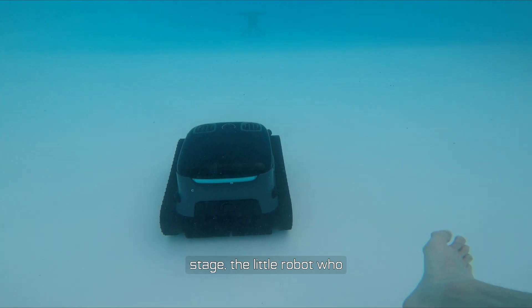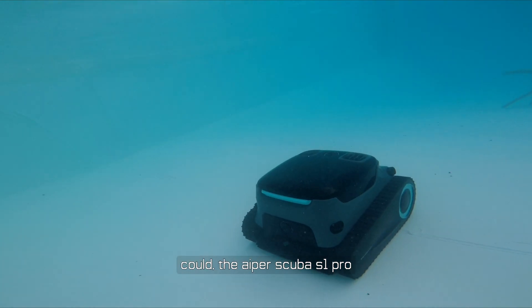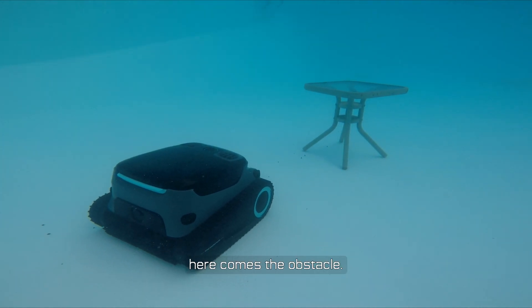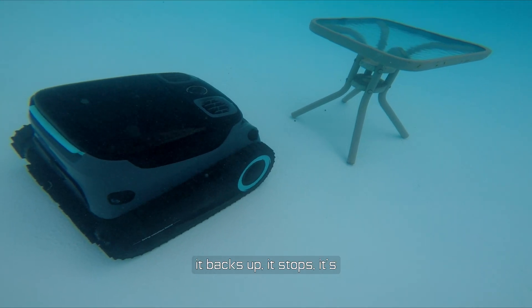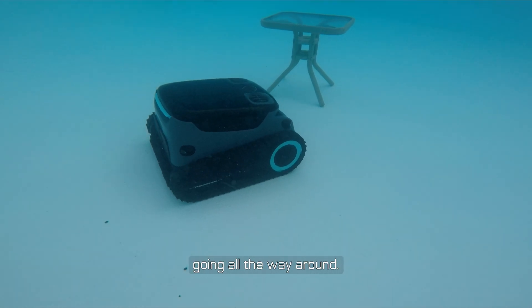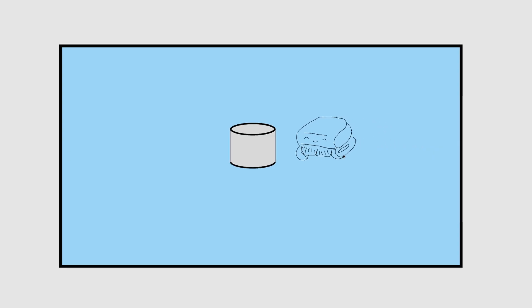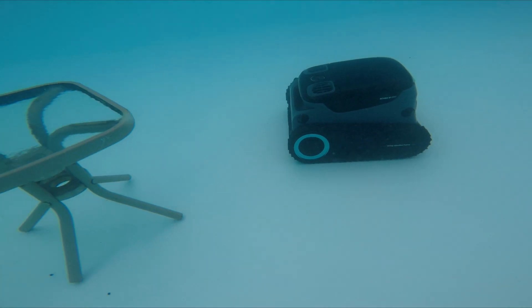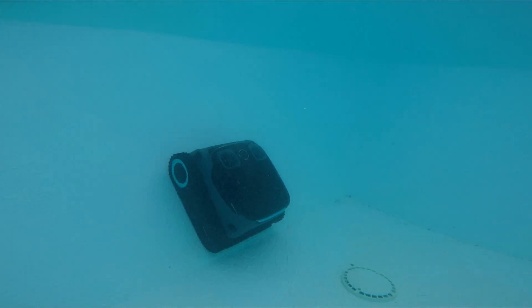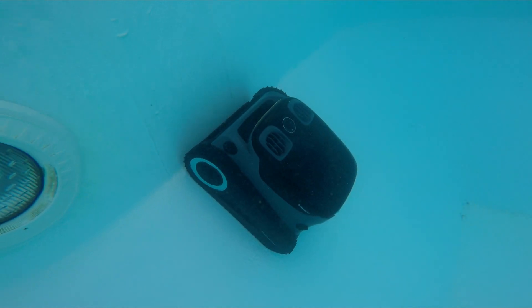Our second contender takes the stage: the little robot who could, the Aper Scuba S1 Pro. It is moving at a pretty decent pace. Here comes the obstacle — how will it handle it? It backs up, stops, contemplates, slowly turns, goes all the way around, and goes back to the starting line. It turns out the built-in object detection does work, but instead of just swooping around the obstacle, it zigzags back and eventually goes past — basically taking a whole extra half lap. That is definitely longer than 18 seconds, so humans win!